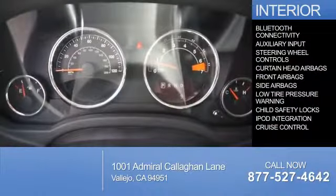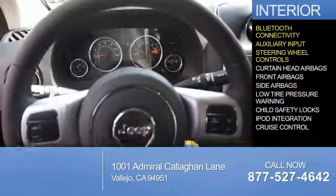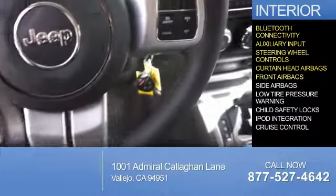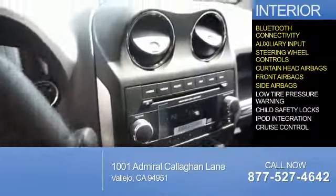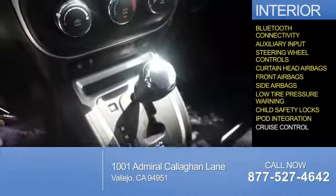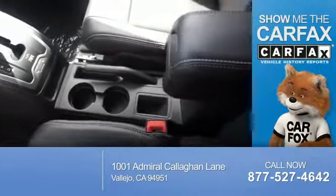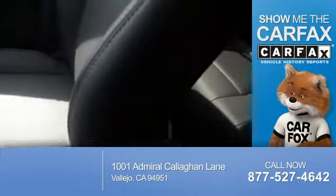On the inside, you'll find Bluetooth connectivity, an auxiliary input, steering wheel controls, curtain head airbags, front airbags, side airbags, low tire pressure warning, child safety locks, iPod integration, and cruise control.